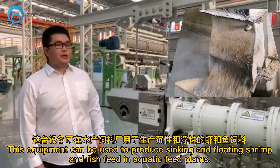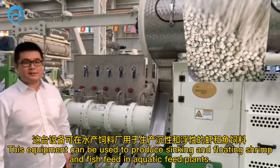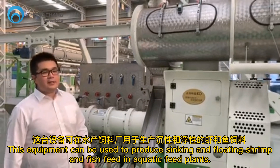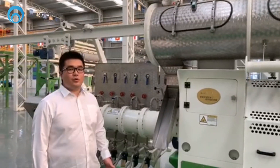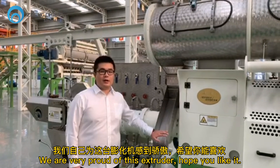This equipment can be used to produce sinking and floating shrimp and fish feed in aquatic feed plants. We are very proud of this extruder. Hope you like it.